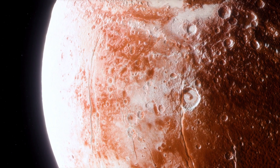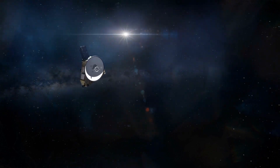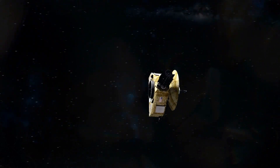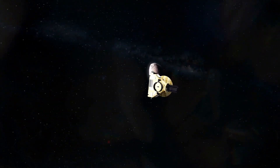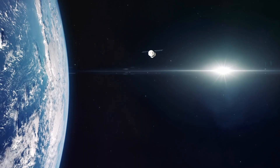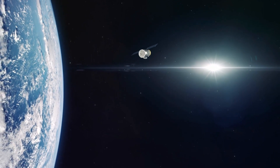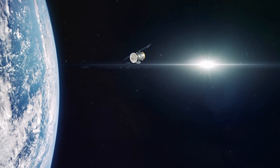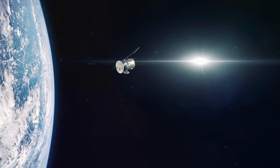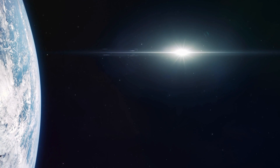In 2019, New Horizons conducted a flyby of a small, snowman-shaped object called Arrokoth, providing us with the closest look ever at one of these ancient icy relics. And that, my fellow space enthusiasts, is just a taste of the incredible world of space probes and robotic missions. These unmanned spacecraft have been our eyes and ears in the cosmos, helping us understand our place in the universe and unlocking the mysteries of our celestial neighbors.